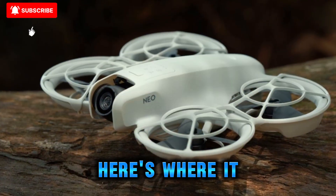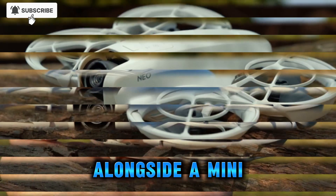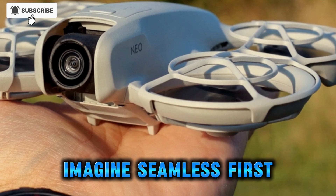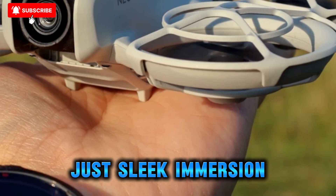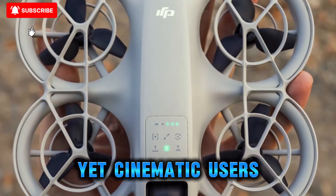Bonus rumor: possible mini FPV headset. Here's where it gets spicy — there's chatter about DJI launching the Neo 2 alongside a mini FPV headset specifically tuned for it. Imagine seamless first-person viewing with no bulky goggles, just sleek immersion. If true, DJI might be redefining drone kits for casual yet cinematic users.